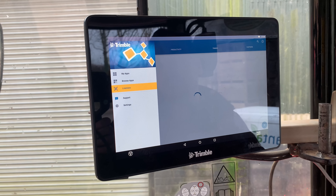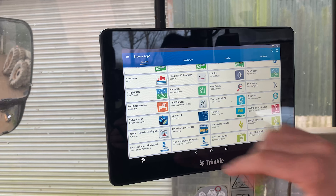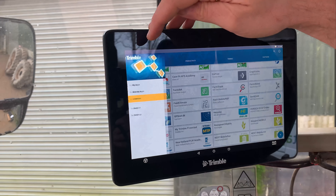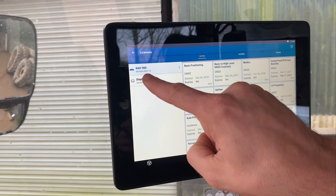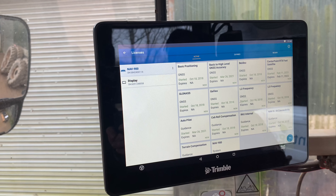If you go into App Central, go to this page, get your three lines in the top corner, hit licenses there. You can see your NAV 900 serial number and display serial number.